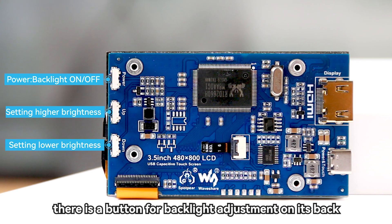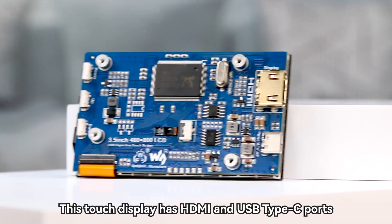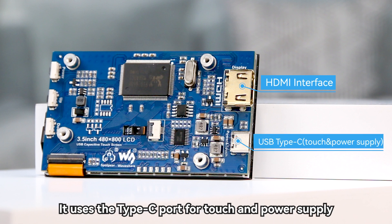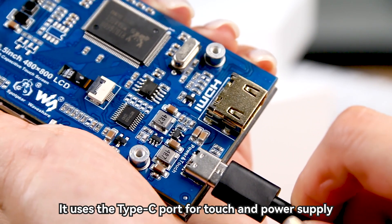There is a button for backlight adjustment on its back. This touch display has HDMI and USB Type-C ports, and it uses the Type-C port for touch and power supply.